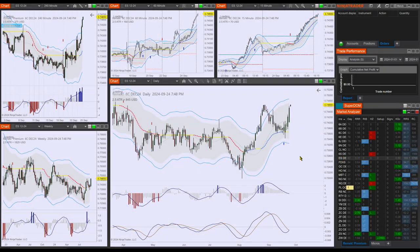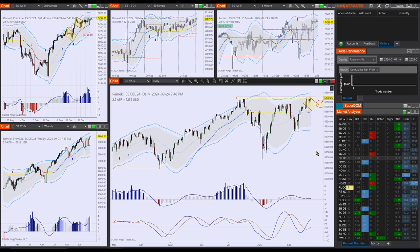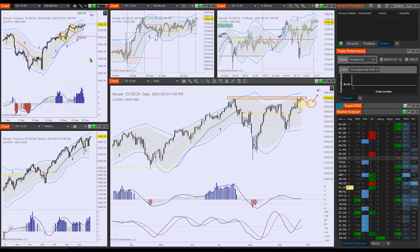Hi there, Ferenc here for premium members for the trading day of September 25, 2024, a Wednesday. I'll keep this short — if you look at the charts there are many opportunities, probably too many for us to handle, so we have to pick the ones that we like. All four indexes are breaking to the upside; here's the ES.